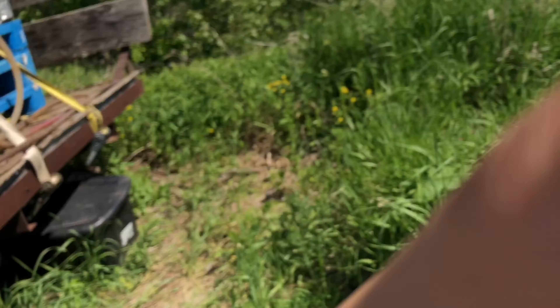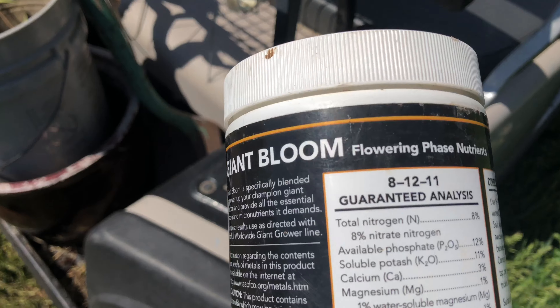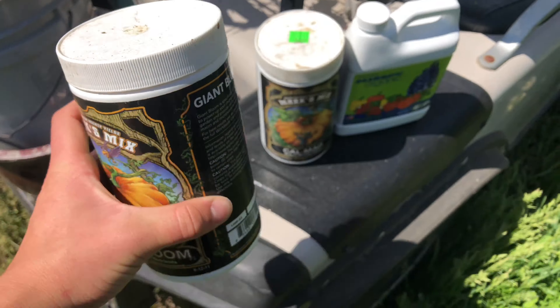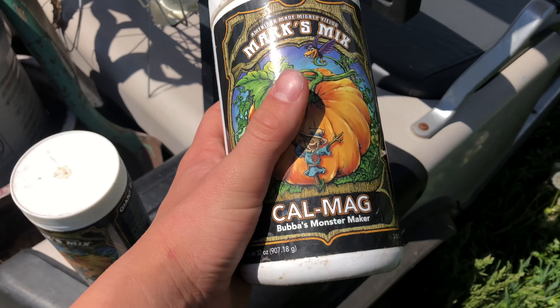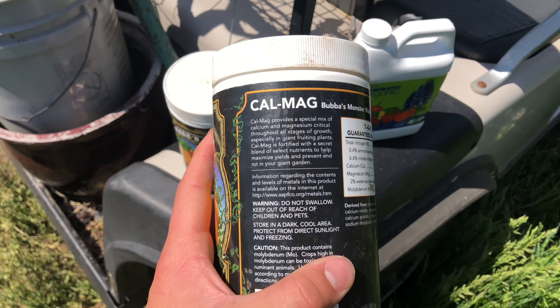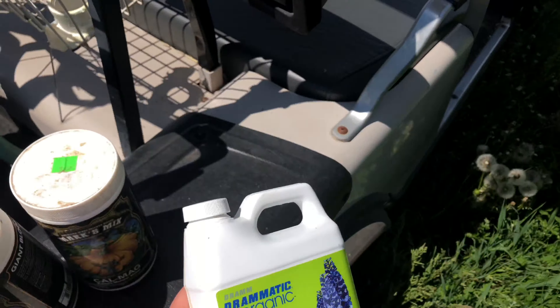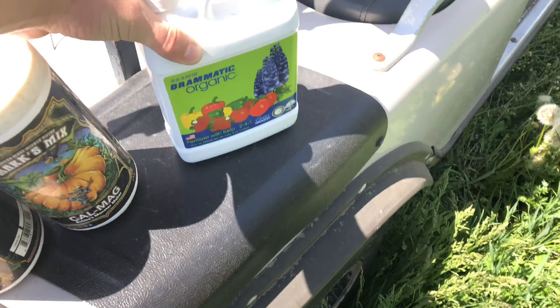We're rolling with Giant Bloom today. It's basically an 8-12-11 and it's got all macro and micronutrients in it. We're rolling with some Cal-Mag because who doesn't want that — it's calcium and magnesium and it'll get your plants going. And then the fish fertilizer, right here, it's the 2-4-1. So we're going to roll with these three today, and then tomorrow we're going to bring in amino acids, humic acids, and a little bit of Advanced Nutrients.